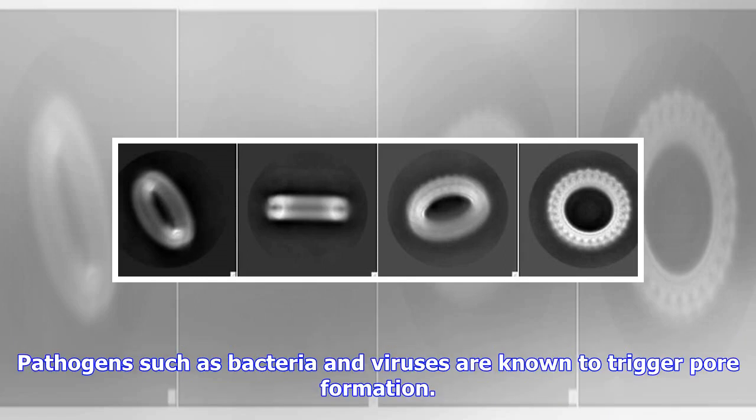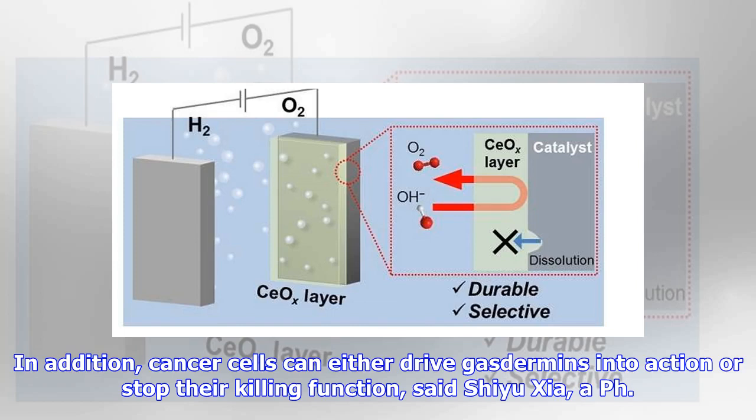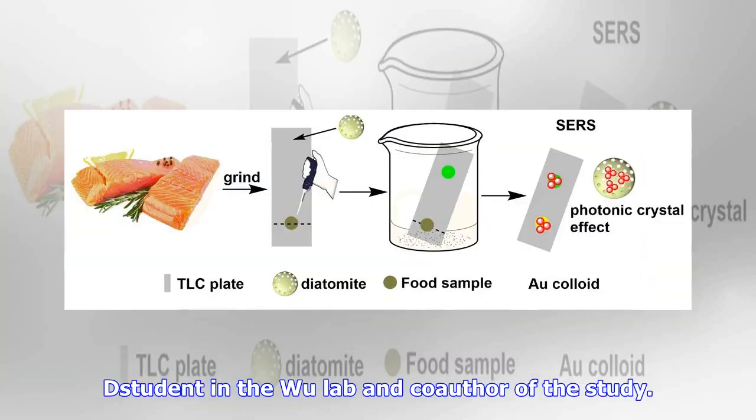Pathogens such as bacteria and viruses are known to trigger pore formation, as are substances made by the body — such as cardiovascular or Alzheimer's disease plaques, or the uric acid crystals that cause painful episodes of gout. In addition, cancer cells can either drive gasdermins into action or stop their killing function, said Shiyu Sha, a PhD student in the Wu lab and co-author of the study.